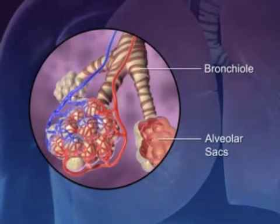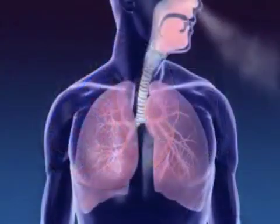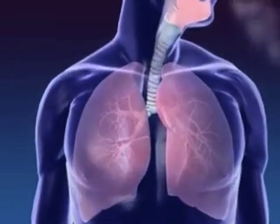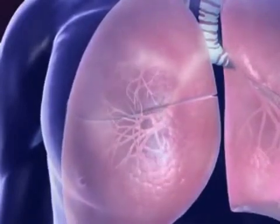Gas exchange occurs in structures called alveoli, which are found at the end of the bronchioles. The alveoli are surrounded by the smallest type of blood vessels — capillaries. Oxygen flows from the air in the alveoli into the blood in the capillaries and is transported to the tissues of the body.